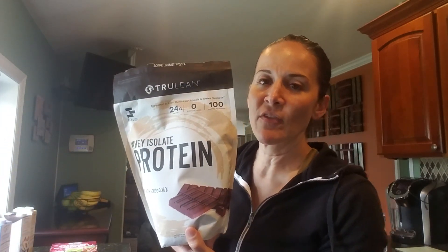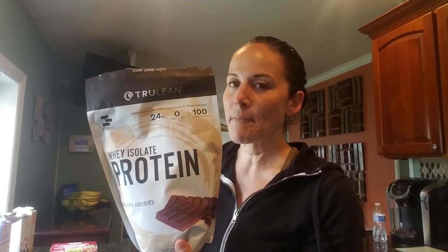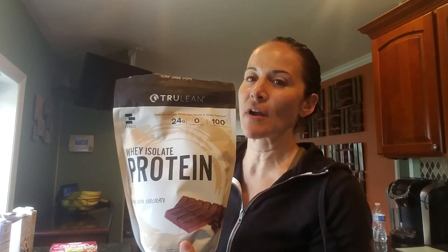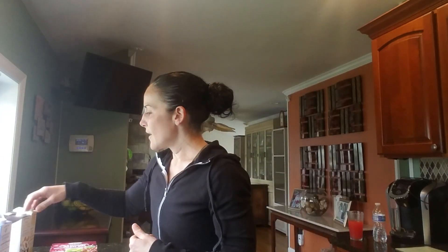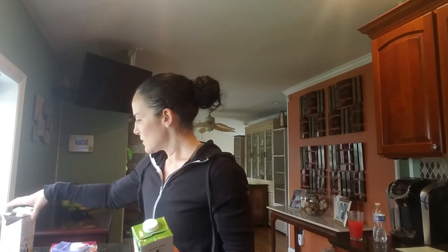I've spoken before about protein powder, and I came across True Lean protein powder, which is through FBBC — Fit Body Boot Camp. It has even cleaner ingredients, better taste, and higher protein for your calories. I highly recommend it and will be putting some links below this video so you guys can access it.